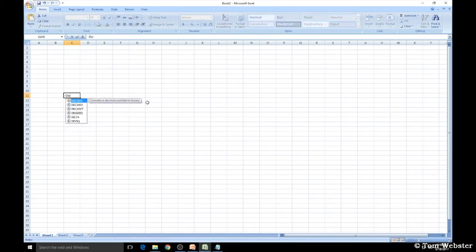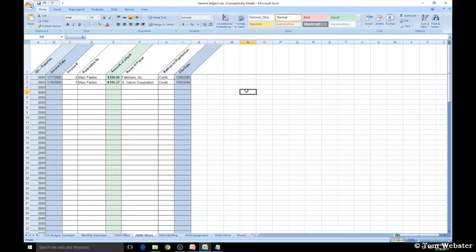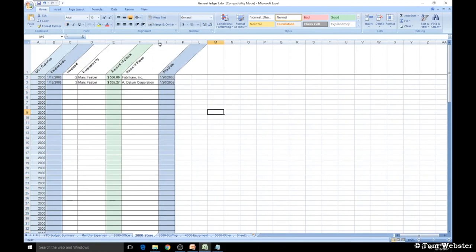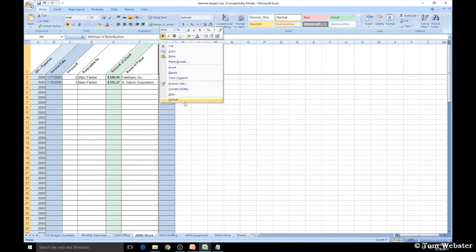Sometimes in Excel, when you enter a dash and then some text, it thinks you're entering a formula. What you have to do is enter an apostrophe before the data — it'll then recognize the dash correctly. Another helpful option is Hide: select the column you want to hide, right-click over the top letter of the column, scroll down to Hide, and the column disappears. To show it again, right-click and choose Unhide. You can do the same with multiple rows — select them, right-click, and select Hide.